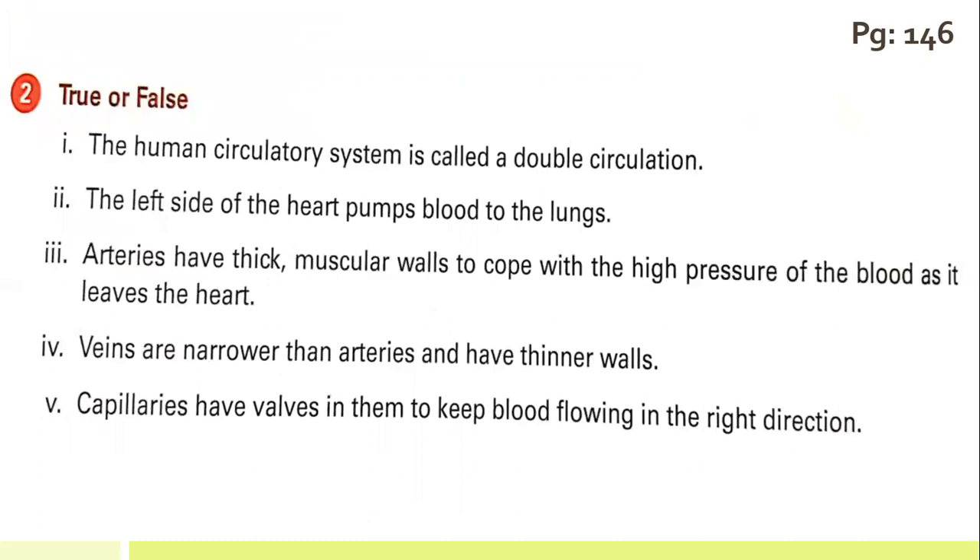Moving to the true or false statements. The human circulatory system is called a double circulation — that is true. The left side of the heart pumps blood to the lungs — that is false. The correct statement is: the right side of the heart pumps blood to the lungs.